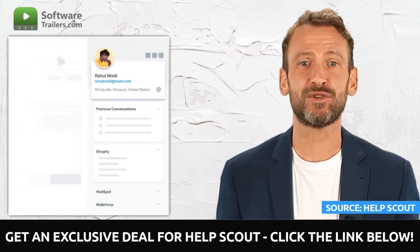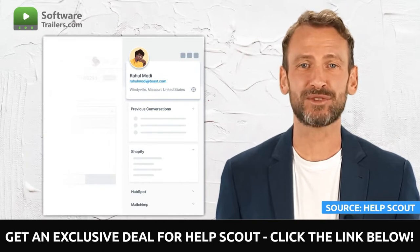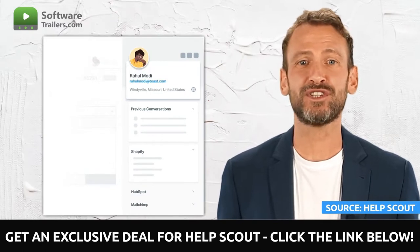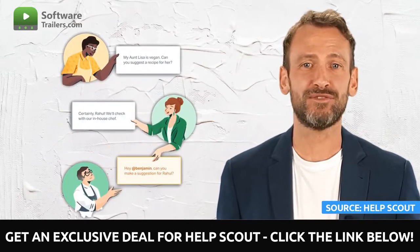HelpScout makes it easy for you to respond to 52% more emails than before. You can put all of the emails that your team sends and receives into a single inbox so that you can collaborate, increase productivity, and cultivate critical relationships. Plus, your team will be able to start responding to emails in a matter of minutes, thanks to its intuitive user interface.